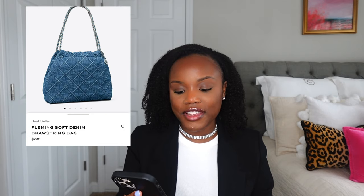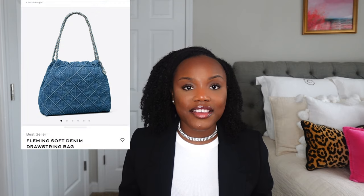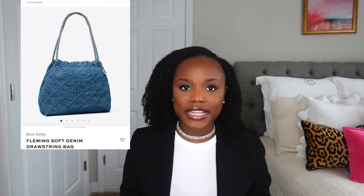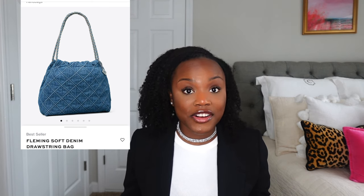The first bag is the Tory Burch Fleming Soft Denim Drawstring Bag. I first saw this bag when I went to Tory Burch a few weeks ago. Here's a picture of me trying the bag on in the store. When I saw it, I immediately thought about the Chanel on the road bucket bag. I saw the similarities — the Tory Burch would be a great dupe. On top of that, the denim is very nice, it has a nice weight to it and it's great quality. So this bag is definitely one I recommend you should have in your closet.